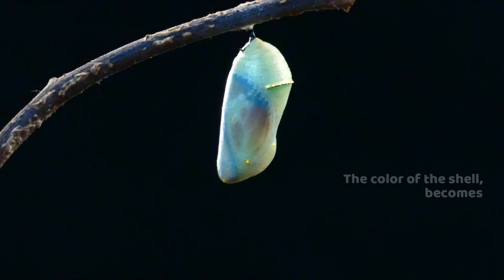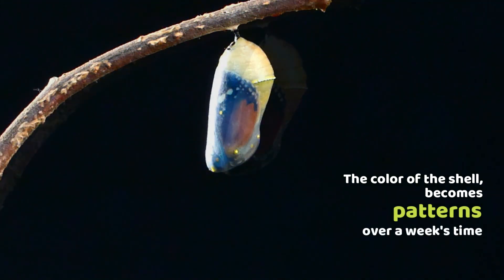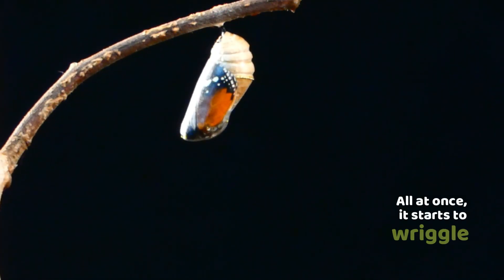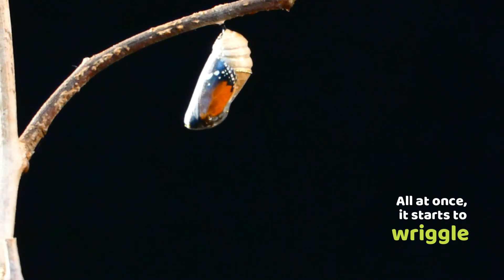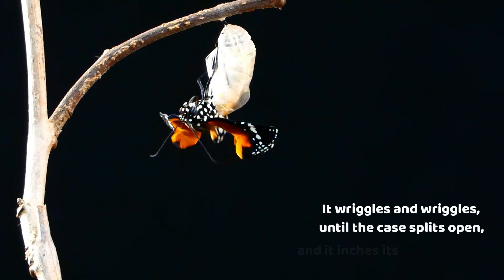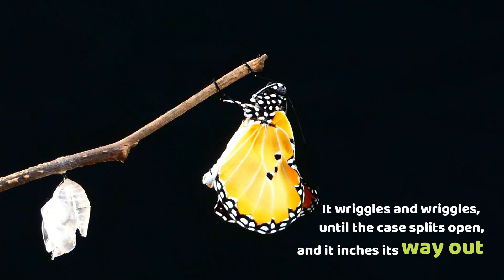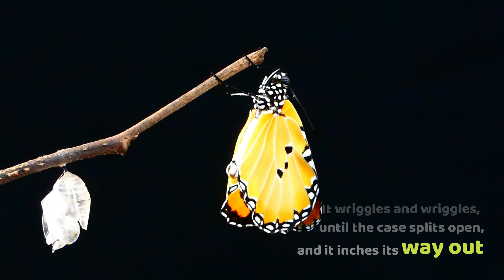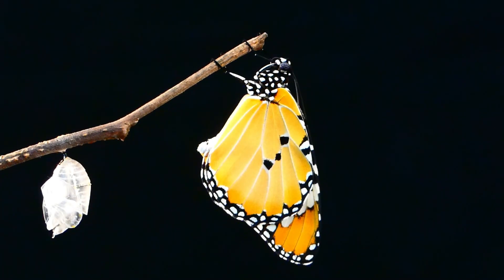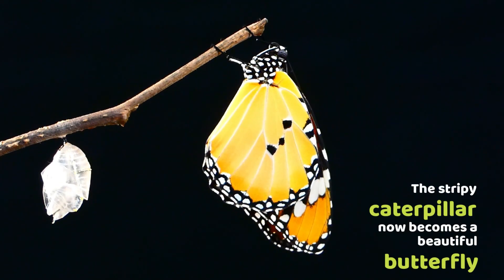For a very long time, the color of the shell becomes patterns over a week's time. All at once, it starts to wriggle. It wriggles and wriggles until the case splits open and it inches its way out.